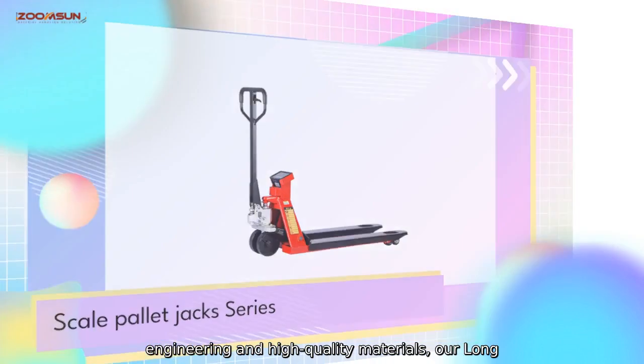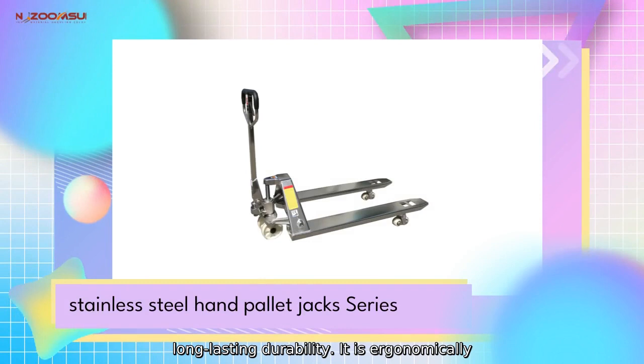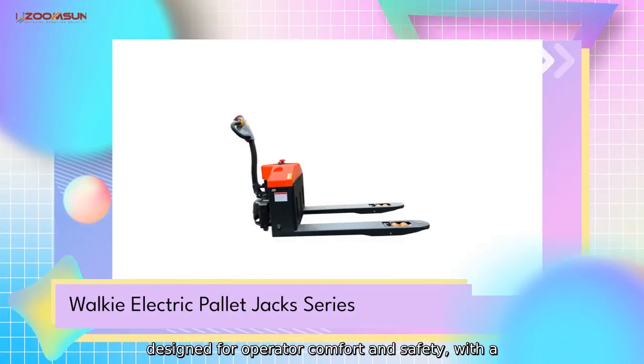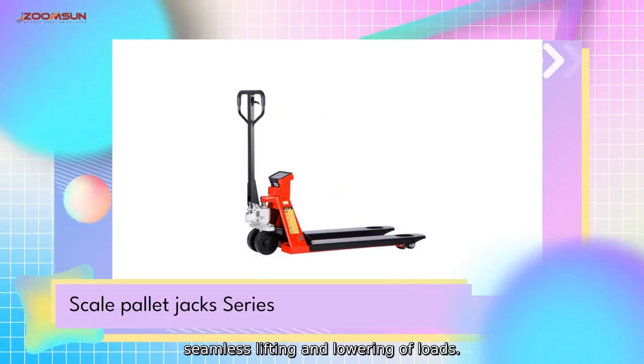Constructed with precision engineering and high-quality materials, our Long Palette Jack delivers exceptional performance and long-lasting durability. It is ergonomically designed for operator comfort and safety, with a smooth and responsive hydraulic system for seamless lifting and lowering of loads.